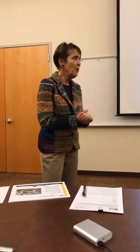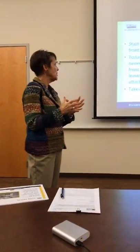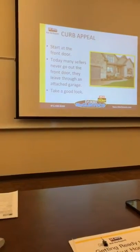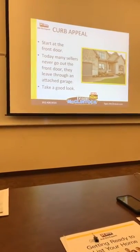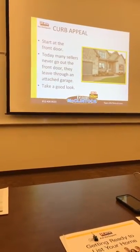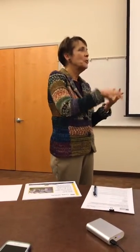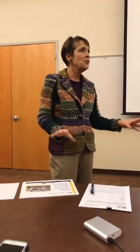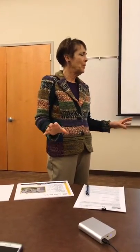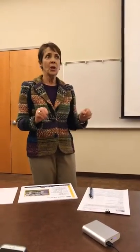We're going to get right into what we can do to get a house ready to list. The first thing a lot of people forget is going out and looking at the front of their house, because we don't go in the front door — we pull in the garage. I show a lot of houses that have cobwebs, tarnished door knockers, tarnished kick plates, and dirty porches.